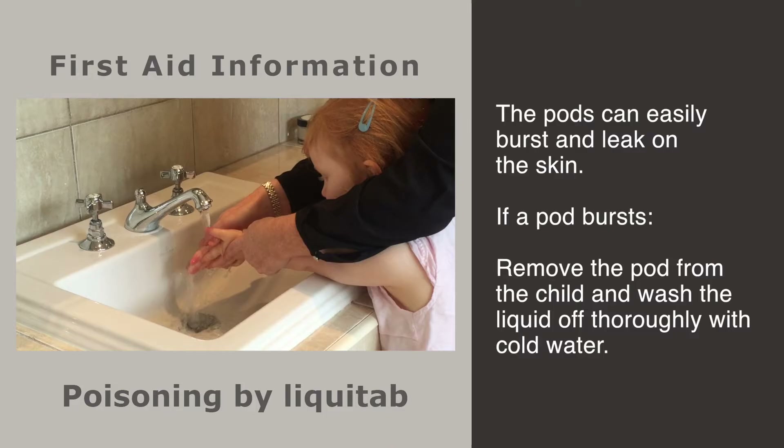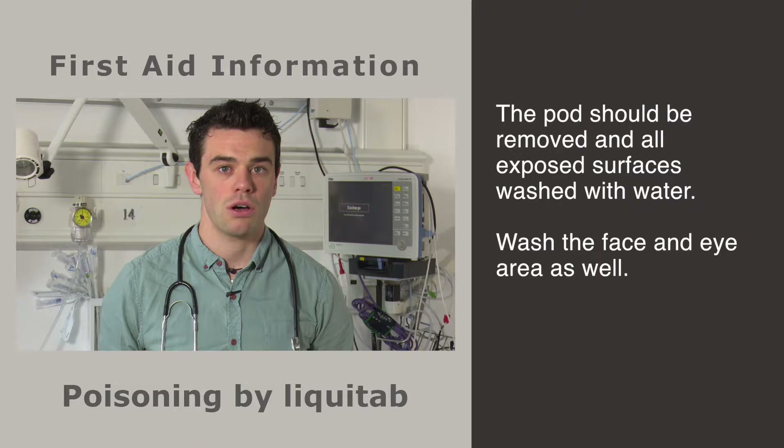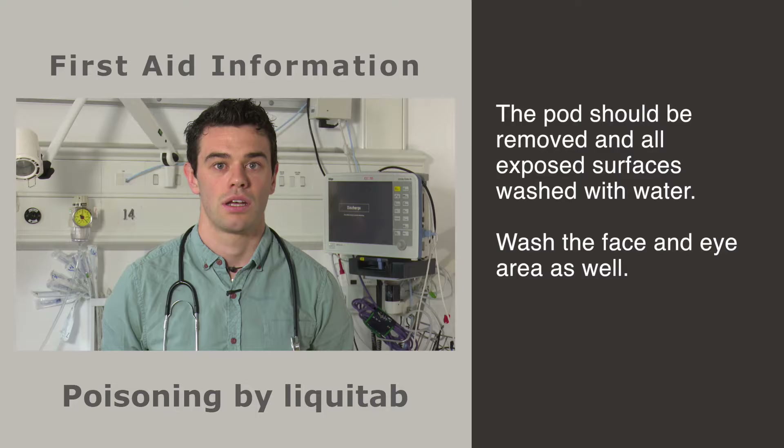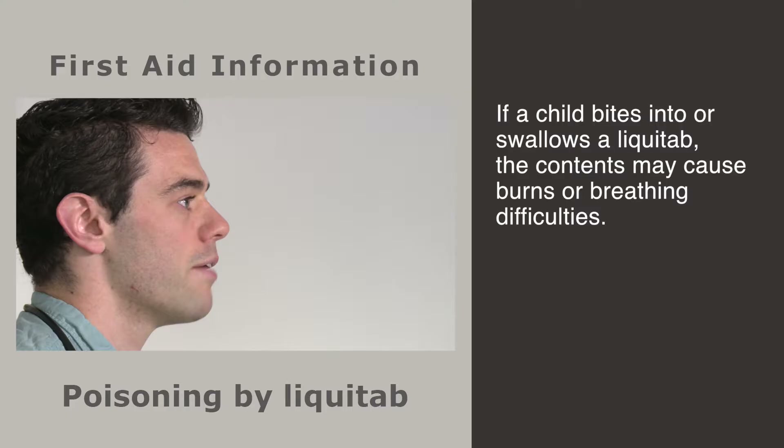If a pod bursts onto the skin, it is important to first remove the pod from the child's hand and wash the liquid off thoroughly with cold water. We would always advise going to see a doctor for further assessment after you wash the skin. If a child puts his hands to his face, the liquid may cause serious damage to the structure of the eye, resulting in pain, distress and infection. The pod should be removed and all exposed surfaces washed with water including the face and eye area as well as they can tolerate.